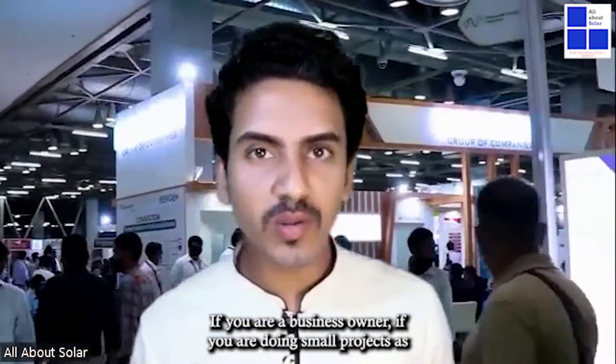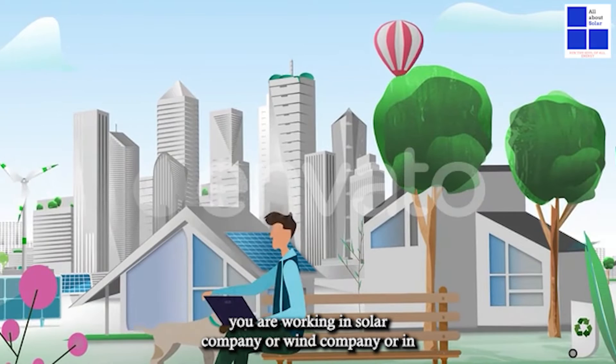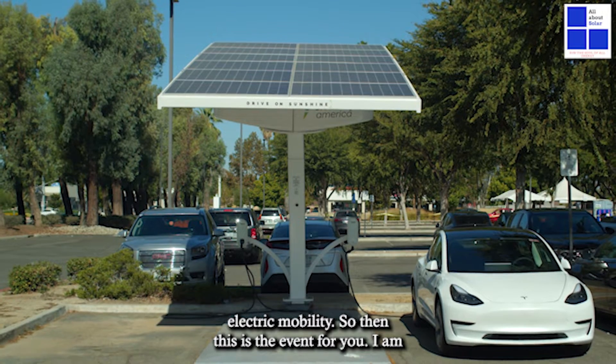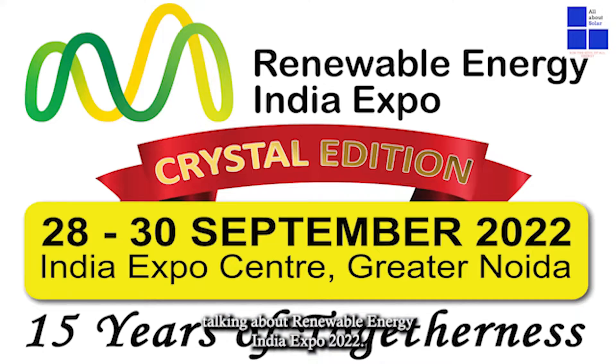If you are a business owner, if you are doing small projects as an EPC owner, if you are studying in renewable energy, or if you are working in any renewable energy field — like in a solar company, wind company, or in electric mobility — then this is the event for you.